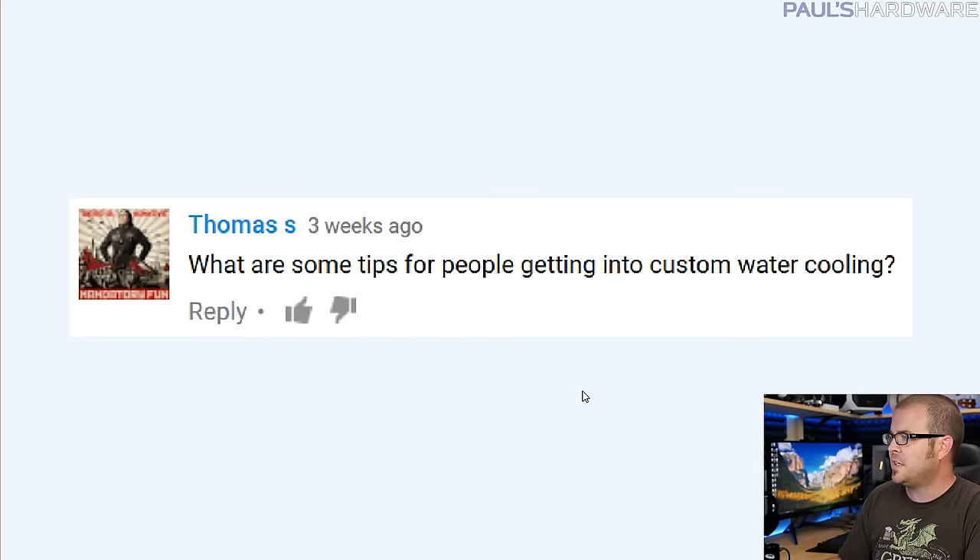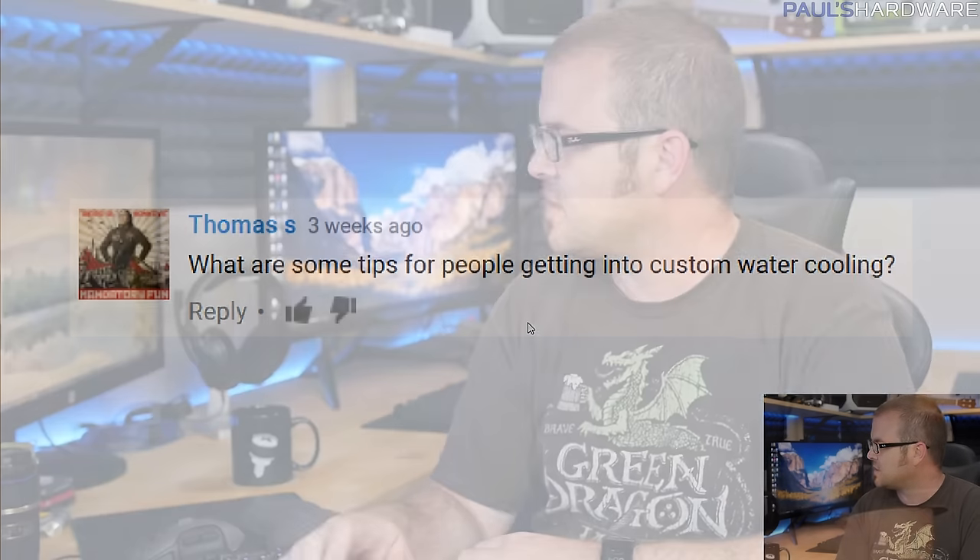Next question from Thomas S: 'What are some tips for people getting into custom water cooling?' My most recent video posted was about Arctic Panther, my water-cooled system built in 2015 which has been relocated to the computer room. I neglected to do proper service and maintenance on it, so that's my biggest tip: either don't put additives or opaque fluid into your liquid if you want a long-running low-maintenance loop, or if you do use opaque fluid for the aesthetic appeal, definitely flush your loop every six months.